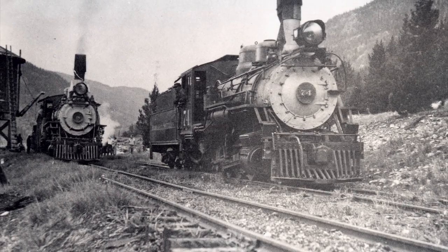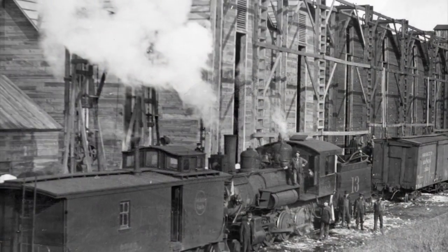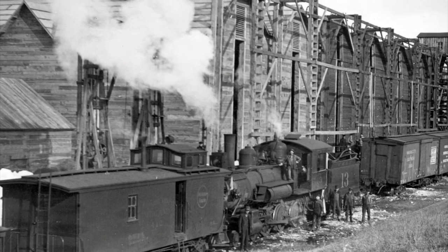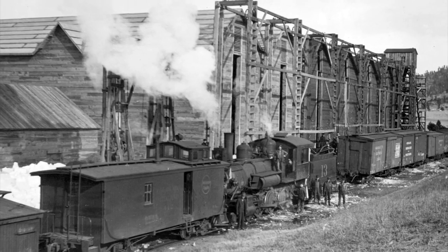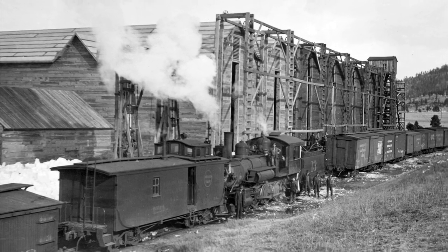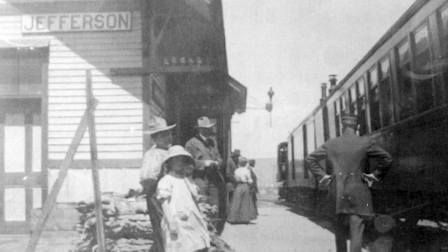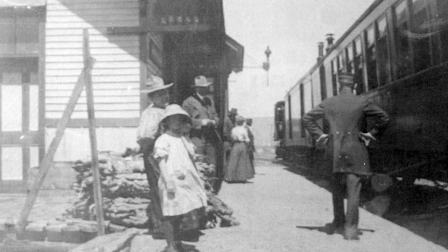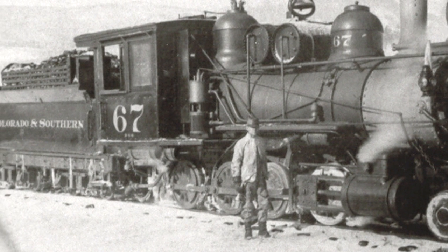It wasn't until the arrival of the railroad that South Park was really connected to the outside world. The railroad provided a method for the miners to ship their ore for processing, and the ranchers could ship the cattle they raised to markets hundreds of miles away. The railroads really fostered and enabled the development of the South Park area — people moving, freight and supplies coming in and out, or going back down to Denver to be processed, and it really speeded up development.